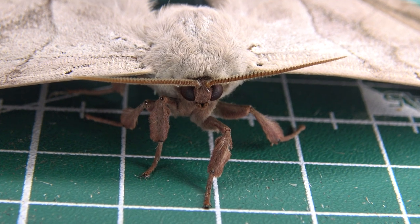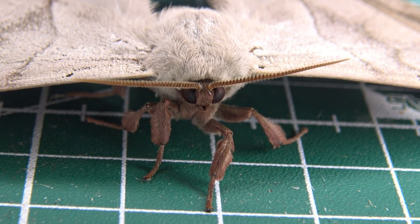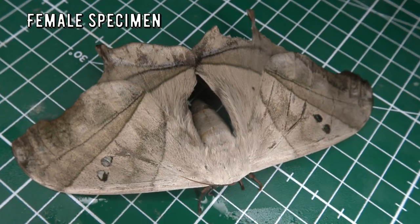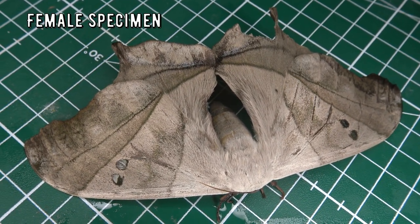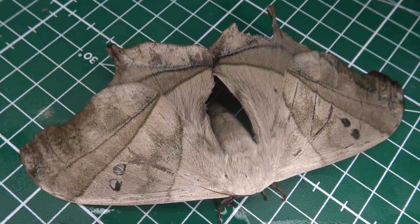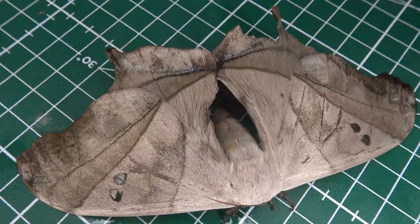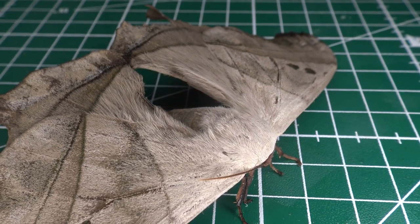This specimen was found in the natural reserve of REGUA in Brazil. REGUA stands for Reserva Ecológica de Guapiaçu, and I am the local entomologist documenting insects on social media to draw awareness for the species in REGUA, for the natural reserve, and of course the animals of the Brazilian Atlantic rainforest. Everybody can visit this place and moth trap here. Yes, you dear viewer — if you're watching this, you can visit us too and see the moths for yourself.